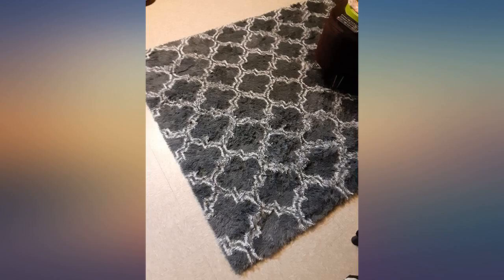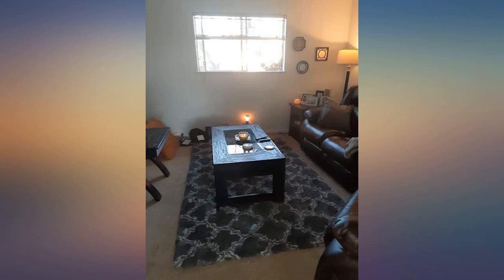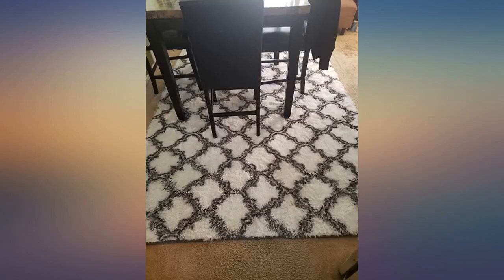Bought this for my 3-year-old's room — she has wooden floors. The rug does not slide around, thanks to the grips on the bottom. The rug itself is a little slippery, but I'd assume that will go away once oils seep into it.